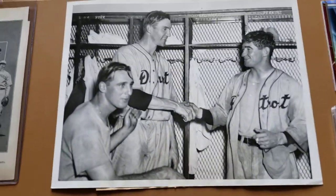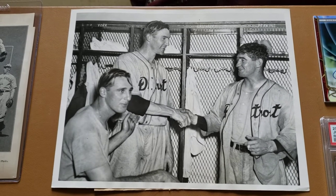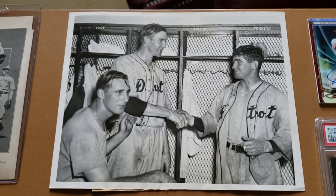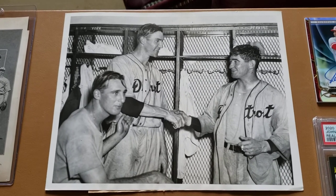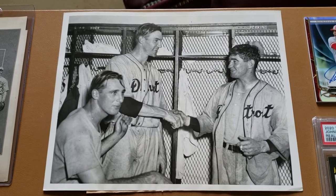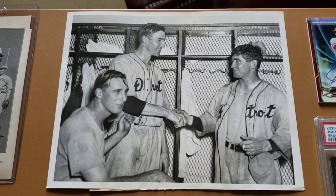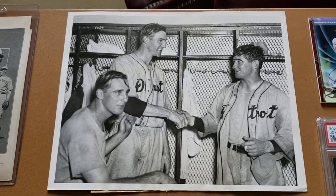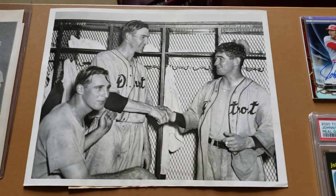Moving over to Hank — this is a fantastic 1934 type 1 photo. Someone had this listed as buy it now for 50 bucks, which is a fantastic price, so I jumped on that. It's from August 25th, 1934. Mickey Cochran, the player-manager catcher — I love all the details about this photo. He's congratulating the pitcher Schoolboy Rowe, who had won his 16th straight game against Washington that day.